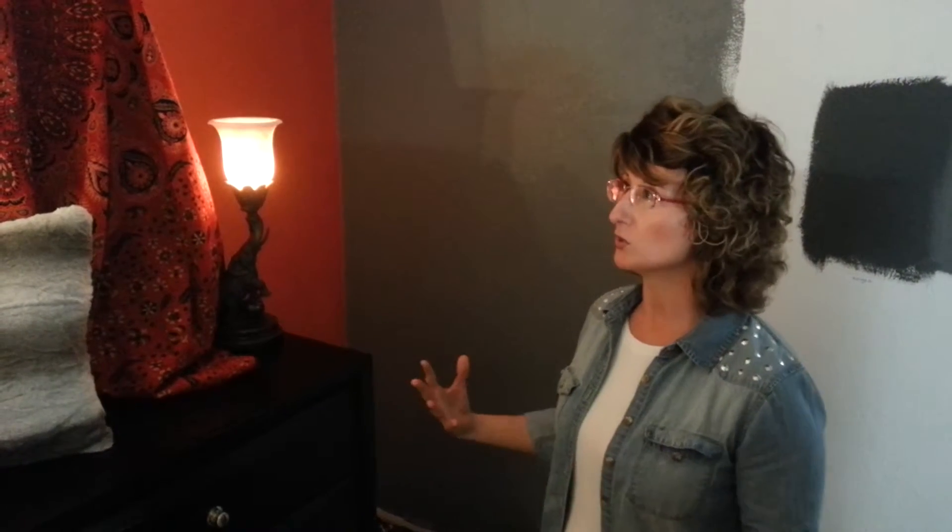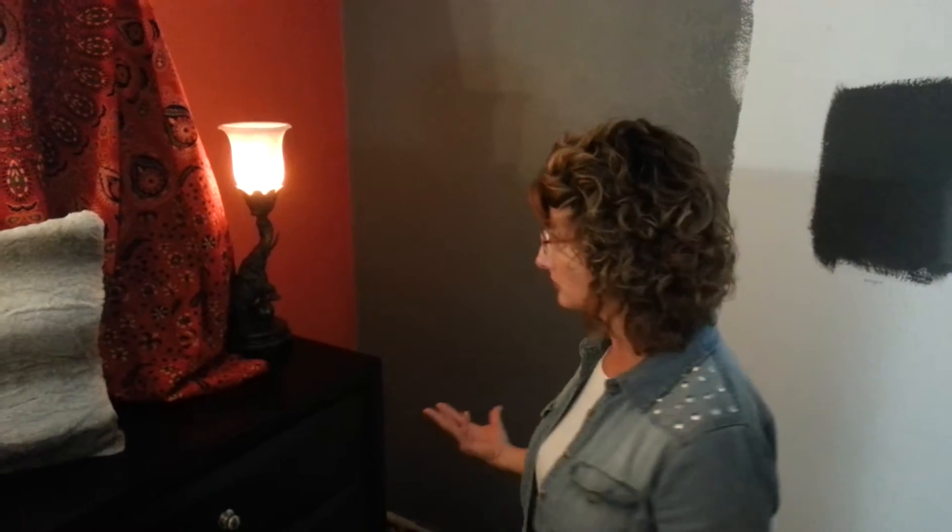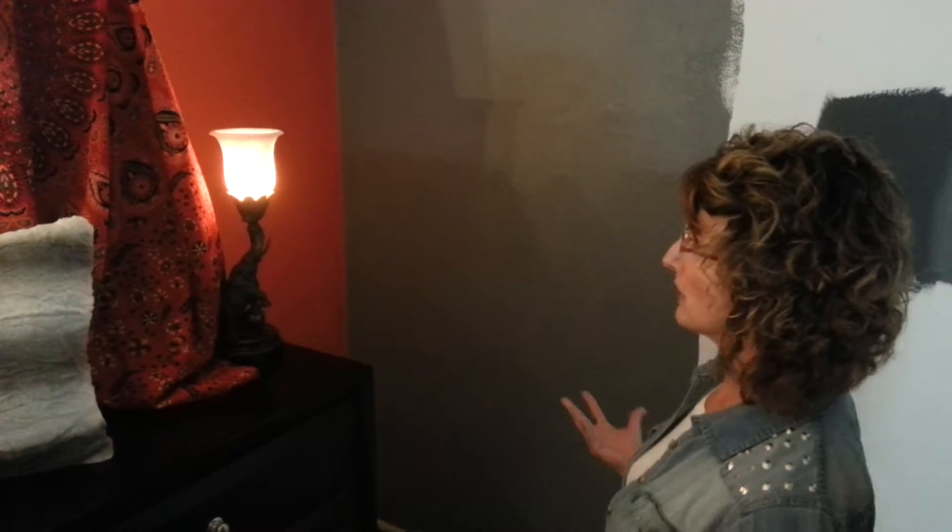We've been really busy working on a lot of new projects, so we thought we would show you a few in the upcoming weeks. But today I'm going to show you this room that we're working on. This is a bedroom that we're designing in a Bohemian theme.